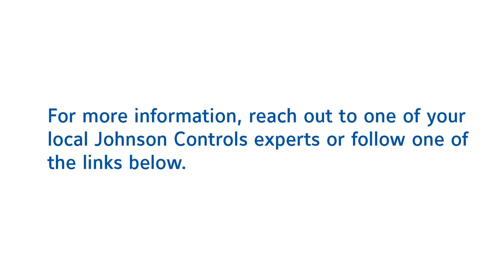For more information, reach out to one of your local Johnson Controls experts, or follow one of the links below.